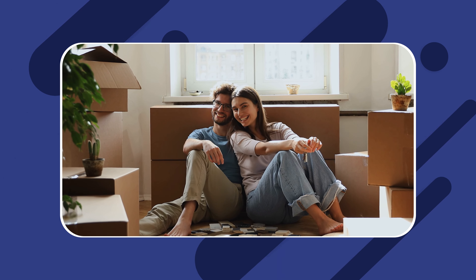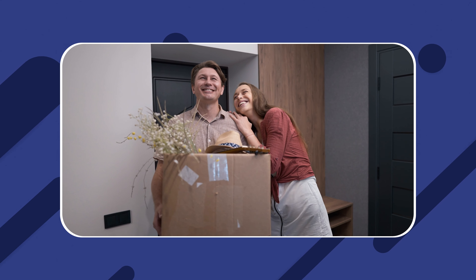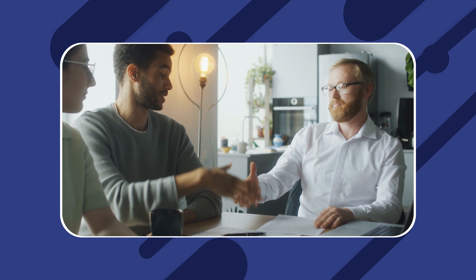Finding the perfect tenant for your rental property is not an easy thing to do. Once you've found one, it's important to make them feel at home immediately while bringing them up to speed regarding what's required of them. As a property owner, it's best not to appear to be only concerned with rent payments and getting your security deposit. Building a good relationship with your tenant early on is a great way to set the foundation for a mutually beneficial and long-lasting lease agreement.